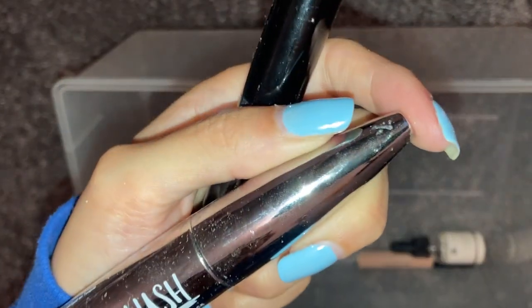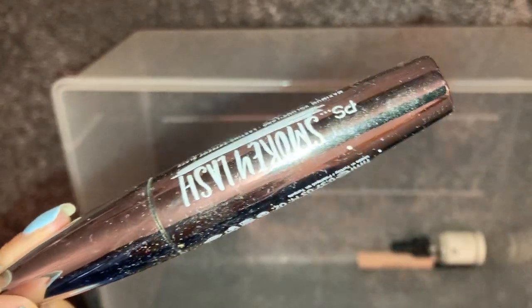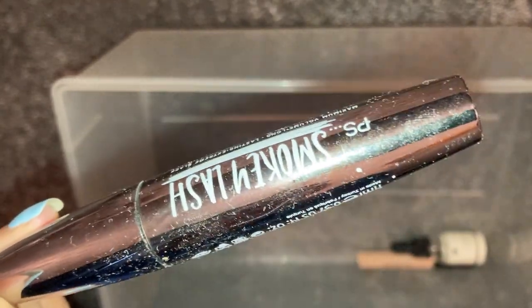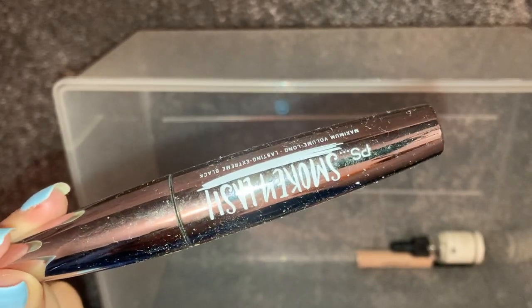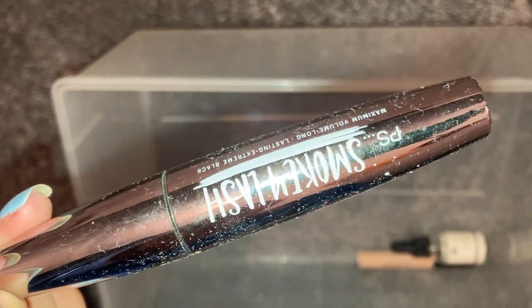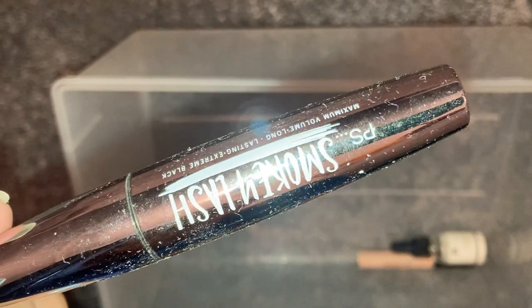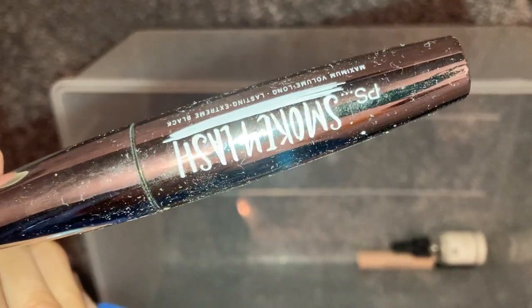We have a PS Smoky Lash mascara from Primark. It's okay and really cheap. I've been buying most of my mascaras from Primark lately because the prices of mascaras in the drugstore are crazy — like £12. I have had this one before. It's okay, it's not the best, but I'd probably get it again if I was stuck and needed a mascara quickly.